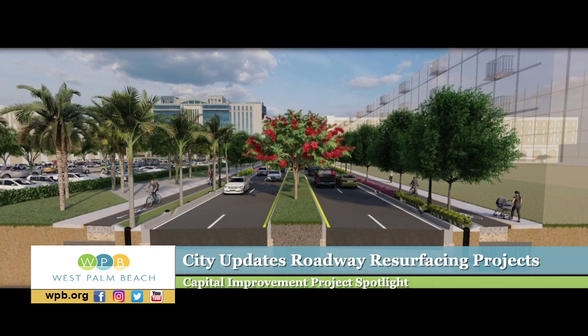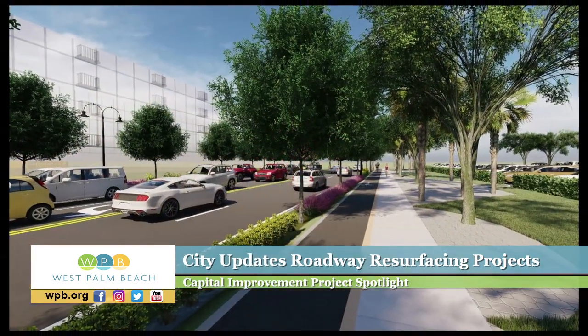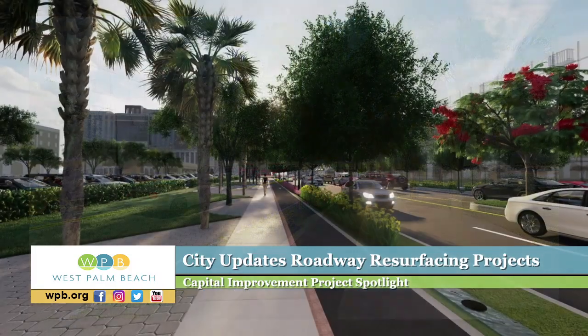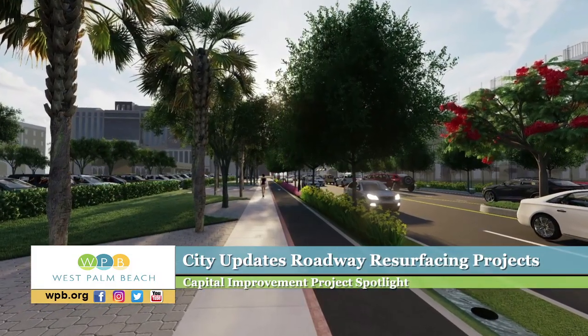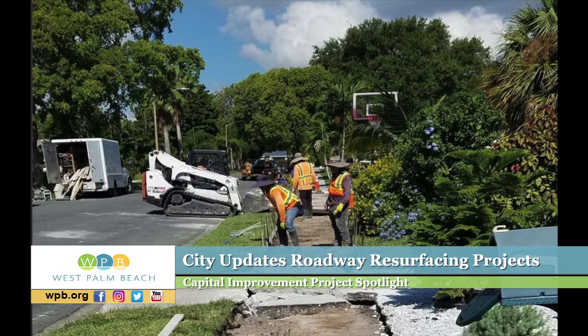Hi everyone, it's Larry in the city's engineering department with news on priority road resurfacing projects for 2019 and 2020. The projects include 1 million dollars in committed projects, 1.5 million dollars in new paving and sidewalk and street sign condition maintenance.